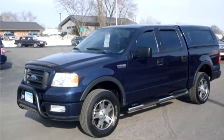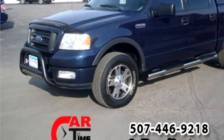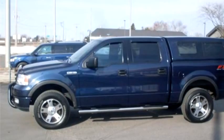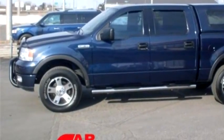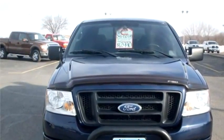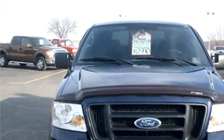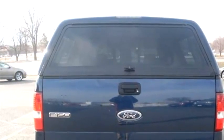Cardamy of Owatonna proudly presents this 2004 Ford F-150 4-door FX4 SuperCrew with a 5.5-foot bed. The body style is truck. It has 4 doors. Transmission is automatic. Drivetrain is 4-wheel drive.